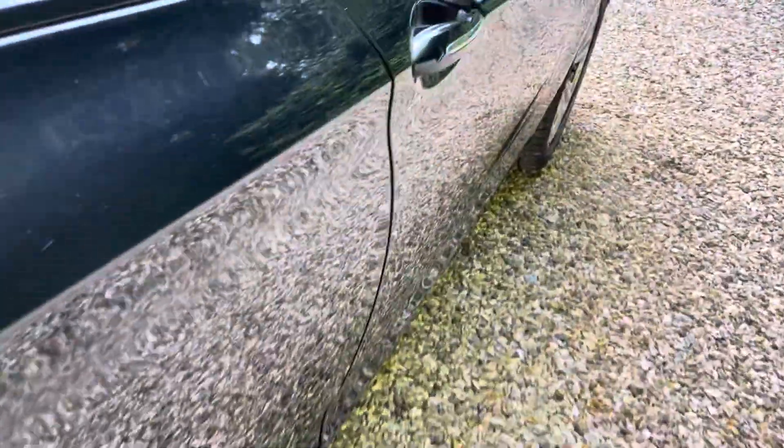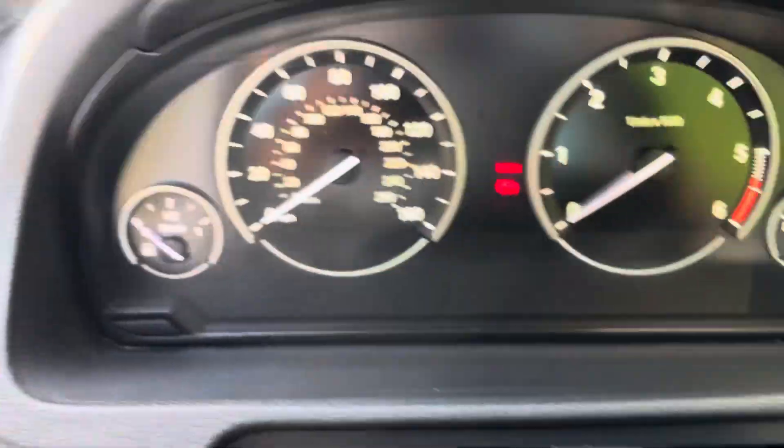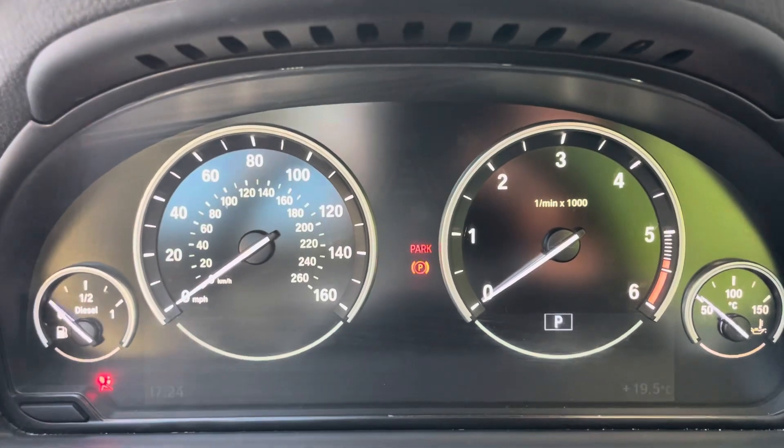Now into the driver's side: full window controls, your memory seats, boot release function, and your lights.